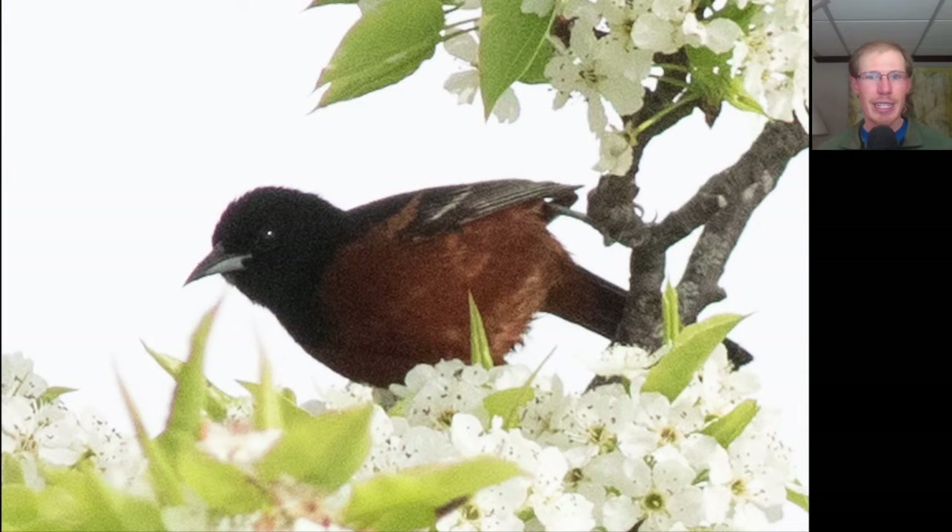In the flowering pear tree down near the boardwalk, I heard the song and then spotted this bird. This is a kind of oriole — we see that blackbird-like bill, but this is not the bright orange of a Baltimore oriole. Rather, this is the chestnut color of the male orchard oriole. They have actually nested in this tree in the past, so I hope it sticks around.